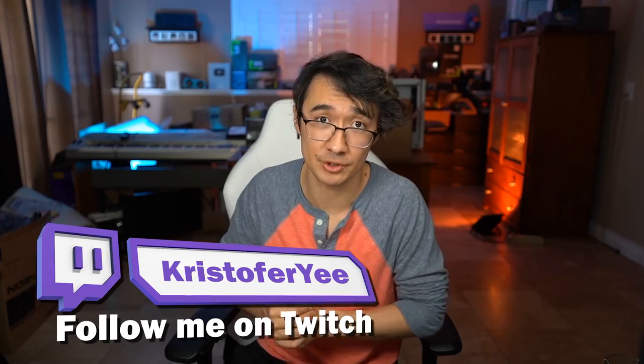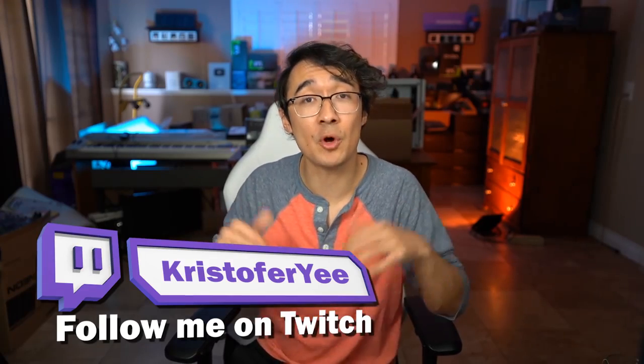Just promise me one thing — at the end of it all, let me know what you think. Is this PC worth it? You can leave a comment below, or if you want to have a conversation in real time, you can follow me on Twitch. I go live a few times a week, so if you join my Discord server or have the Twitch app downloaded on your phone, you'll get a notification for when I go live.